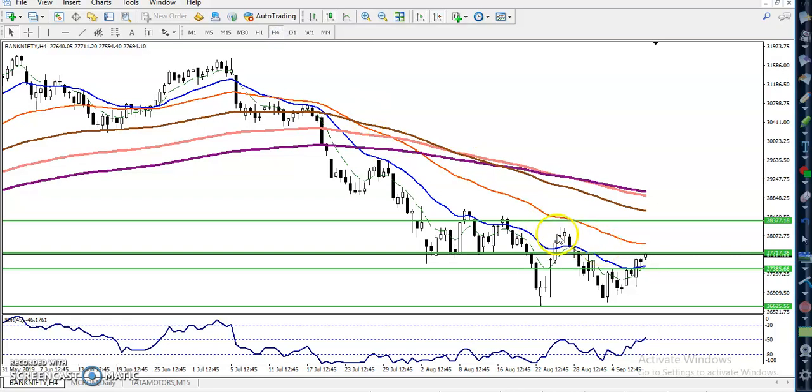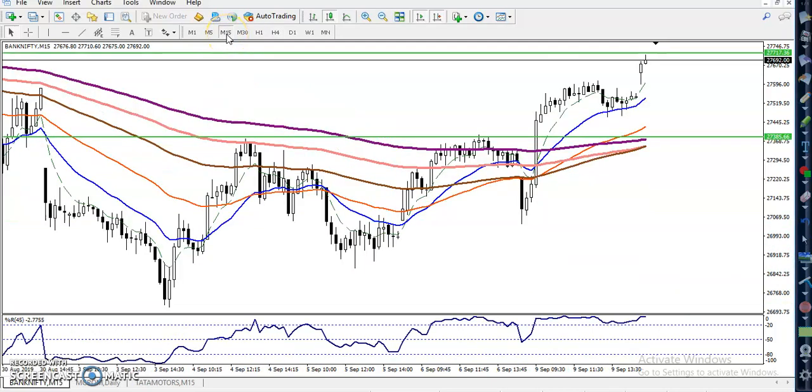Let's check the four-hour time frame. You can see the price is exactly following some moving average. There was a little false breakout — some moving averages are being followed right now on the four-hour time frame. There might be a false breakout here. That is why for the buy, wait for them to break the resistance level of 27710. That covers the large time frame analysis.